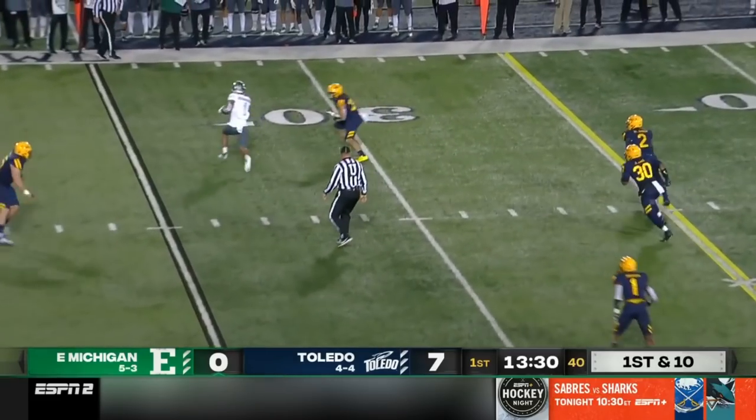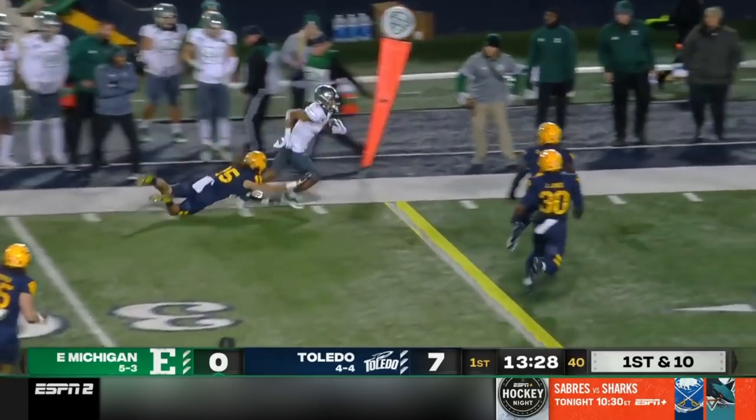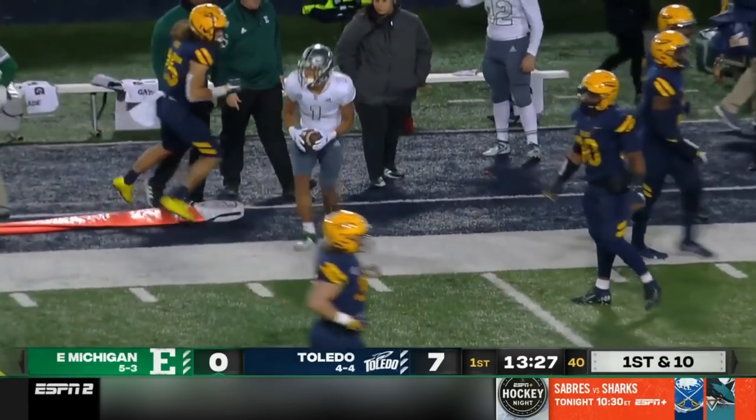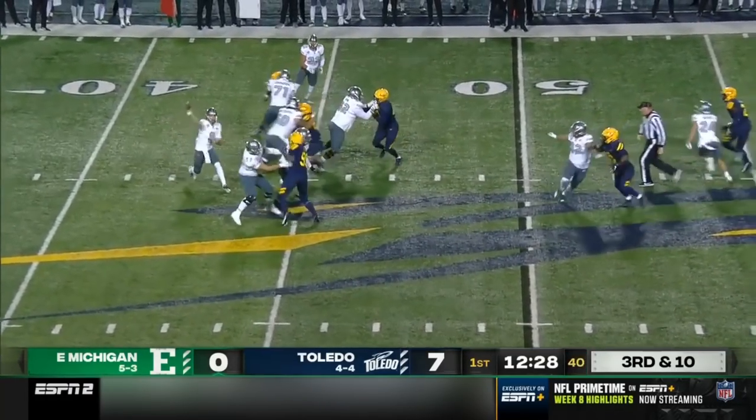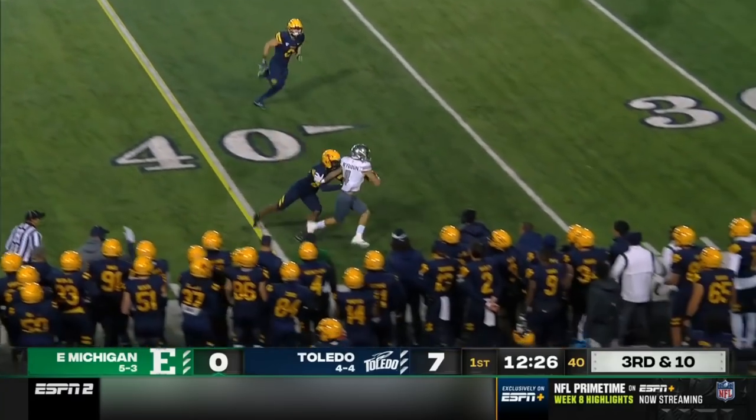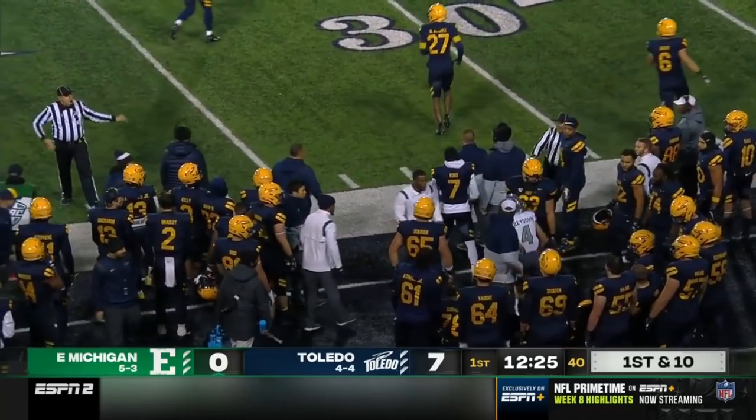Eastern Michigan coming out throwing. Completing to Dylan Drummond, and a nice run after the catch. Ben Bryan gets the snap. Strong throw across the field, and he's got another first down.